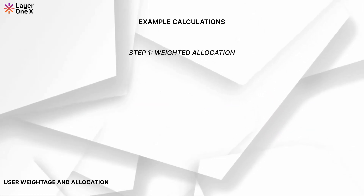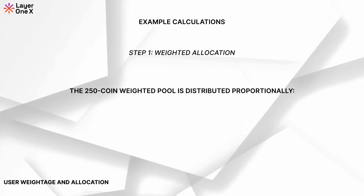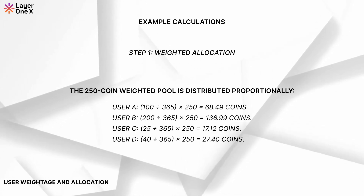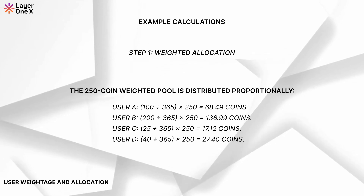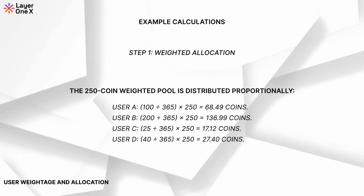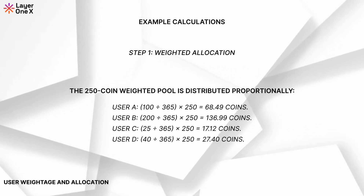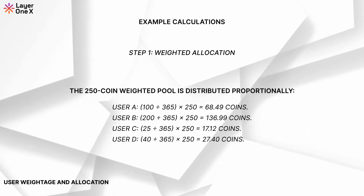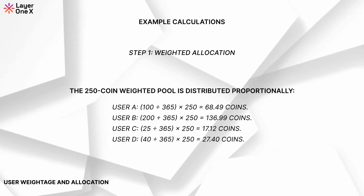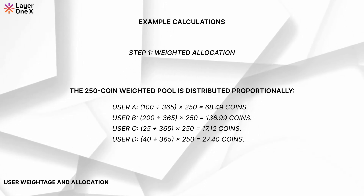Step 1: Weighted allocation. The 250-coin weighted pool is distributed proportionately. User A: 100 divided by 365 times 250 equals 68.49 coins. User B: 200 divided by 365 times 250 equals 136.99 coins. User C: 25 divided by 365 times 250 equals 17.12 coins. User D: 40 divided by 365 times 250 equals 27.40 coins.